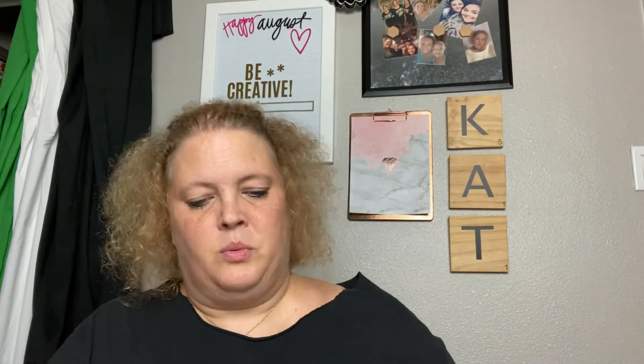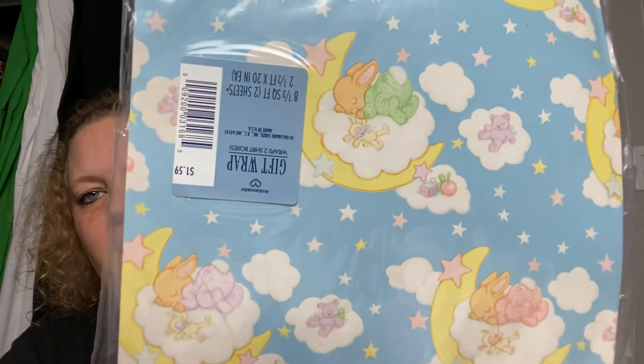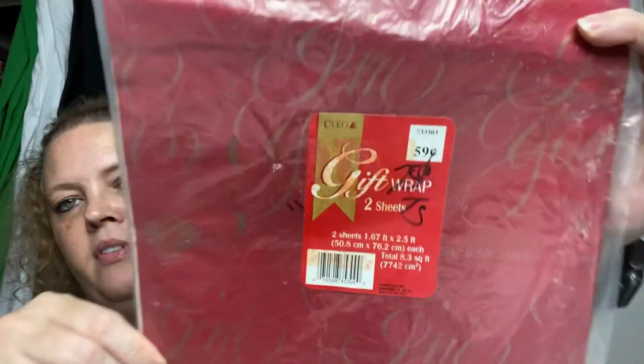It was so hot in that thrift store — I thought I was going to pass out. It's already hot and then you have to wear a mask, and it just compounds the heat. I was very ready to get out of there. Some more cute cards here, and last but not least is some Valentine designs.